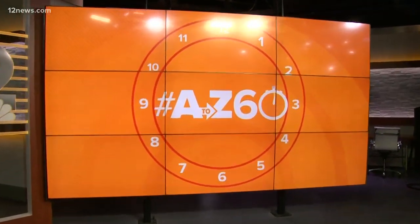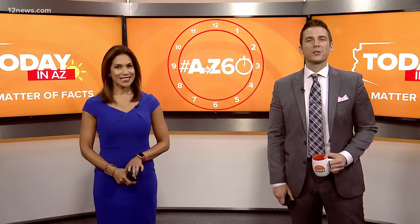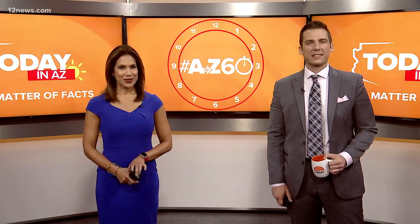Time now for A to Z 60, where we celebrate the people, places, and things that make the valley awesome in just 60 seconds. It is car auction season here in the valley. Yesterday you may recall we took you behind the scenes of Russo and Steele. Today, Team 12's Trisha Hendricks takes us step by step through the auction process at Barrett-Jackson.